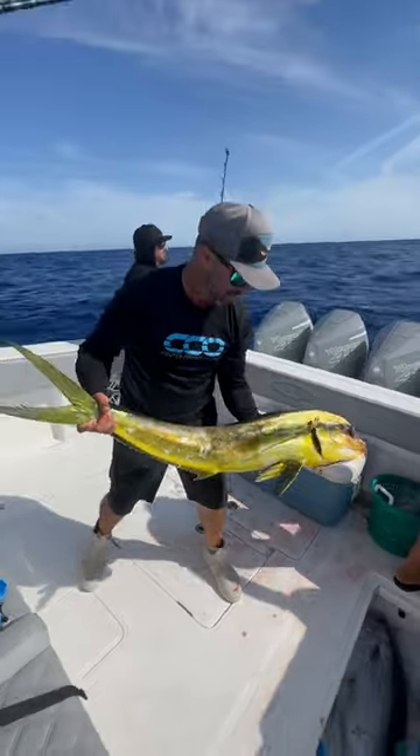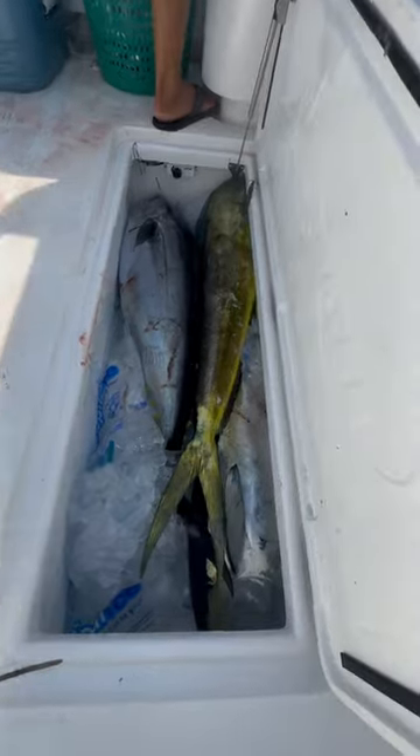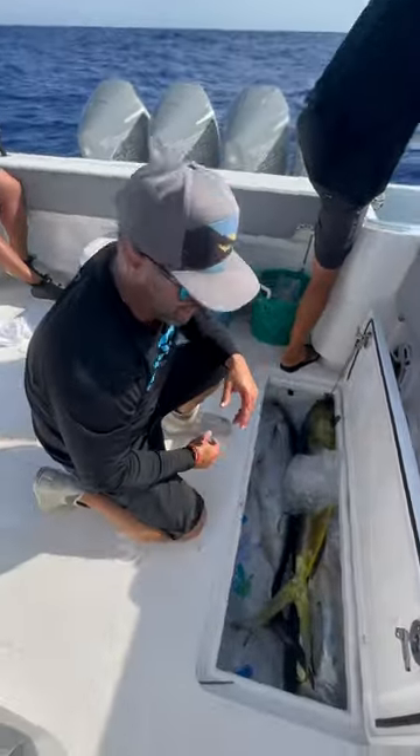Check out that mixed bag — we got a yellowfin, blackfin, and mahi. And it's about 5 p.m., exactly when Gary said the bite was going to turn off. The guy knows what he's talking about.